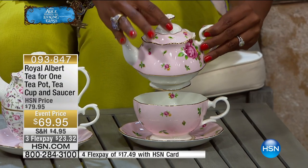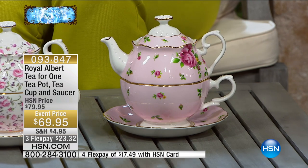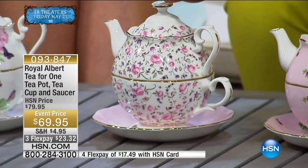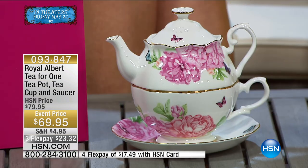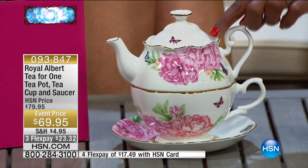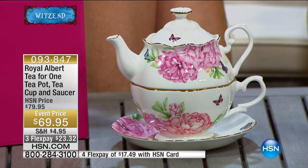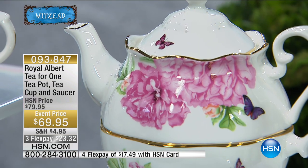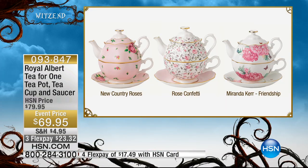All four pieces come included. This one is called New Country Roses. The one in the center is Rose Confetti — beautiful — and they all have their own personality. The one here is called Friendship, and you'll notice the little butterflies. There's a theme here, and that's the important thing to remember about Royal Albert: it's mix and match. Everything that you buy mixes back together, and when you're not using these they're beautiful in the kitchen or throughout the home.